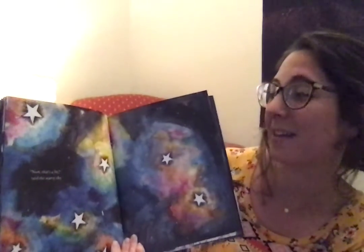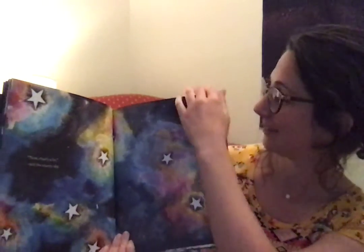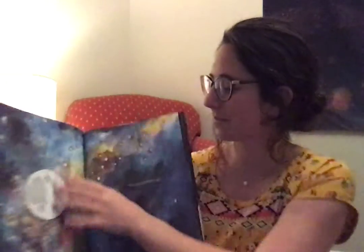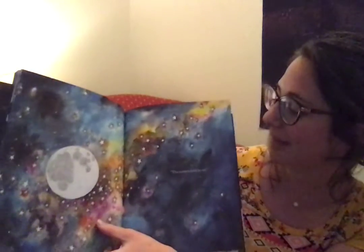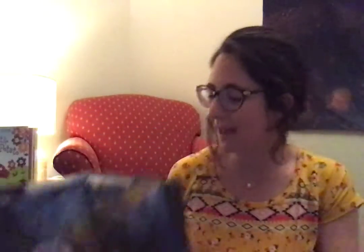Now that's a lie, said the starry sky. The moon is held by me. The sign for stars is like this: you point your fingers up at the sky and kind of make it look like your fingers are popping popcorn.